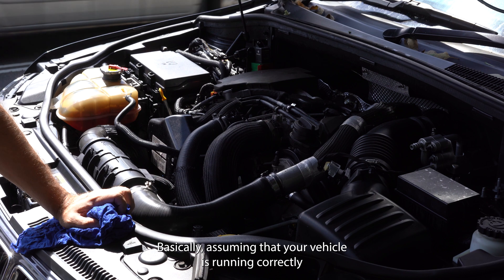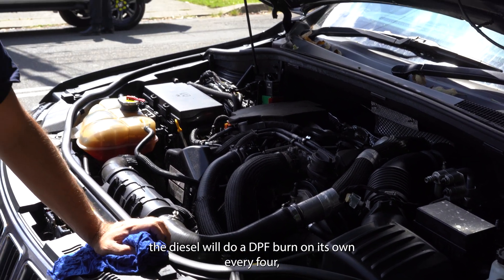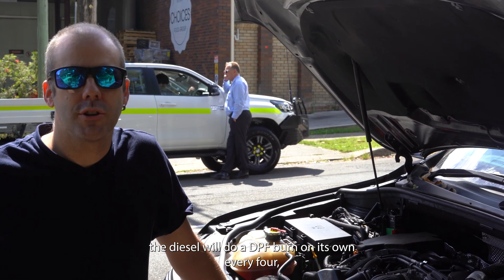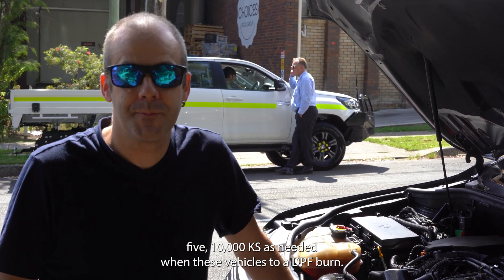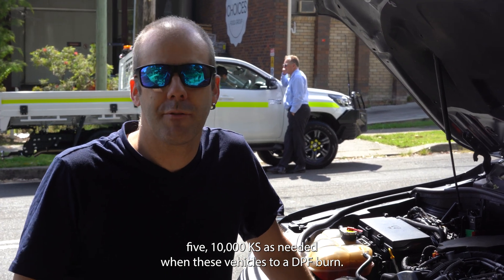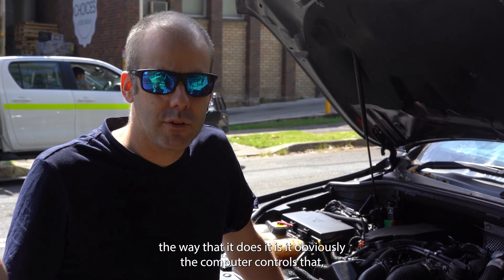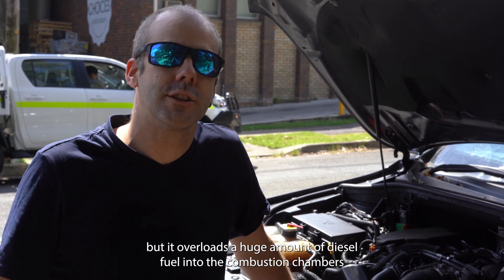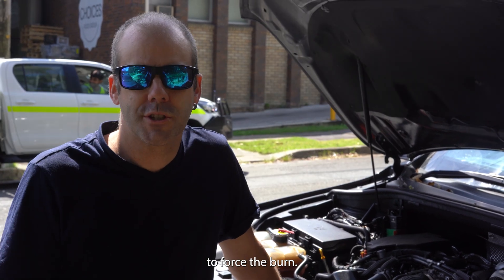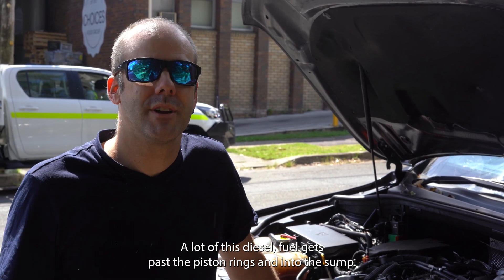Assuming your vehicle's running correctly, the diesel will do a DPF burn on its own every 4,000, 5,000, or 10,000 kilometres as needed. When these vehicles do a DPF burn — and this applies to all diesels: trucks, Volvo, Jeep, whatever — the computer controls it by overloading a huge amount of diesel fuel into the combustion chambers to force the burn.